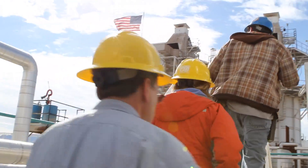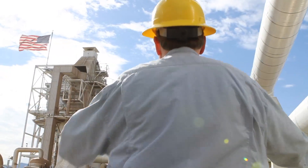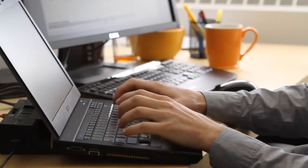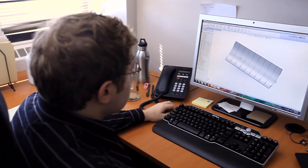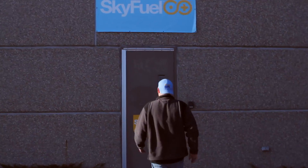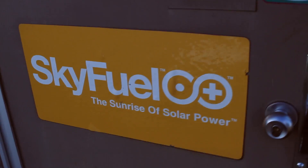The future for SkyFuel is exceptionally bright. We are pursuing projects around the world — India, China, the Middle East, North Africa, and the U.S. We're on the verge of closing commercial contracts on major projects in those countries.